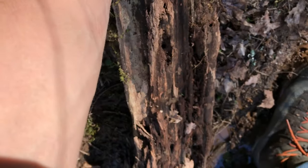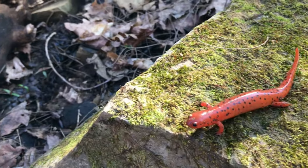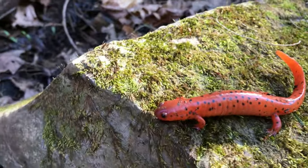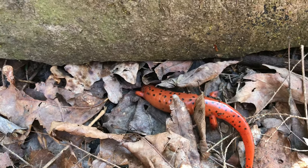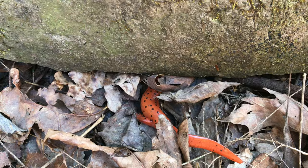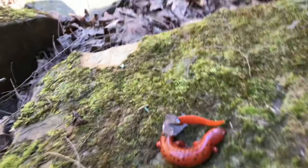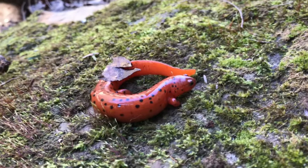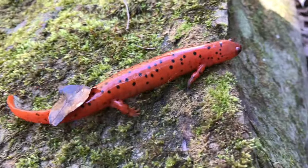I already flipped this log and know what's under it — boom, that right there is a midland mud salamander. This is probably a girl considering how plump she is. This is a state threatened species and one I was not expecting to find. Look at all those black polka dots on her and that strawberry red — she's beautiful. These guys inhabit hillside streams, rocky streams, spring-fed streams, and seeps, where water comes up through the ground and collects on top — exactly where I found her.